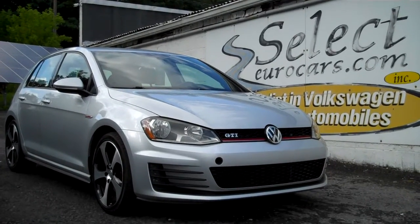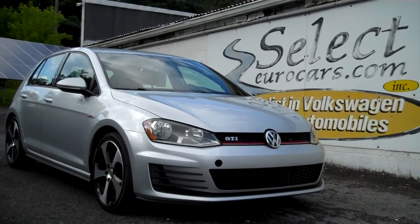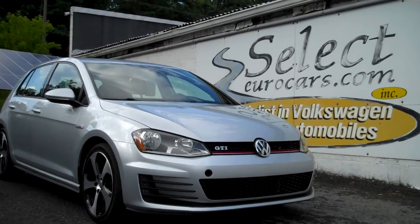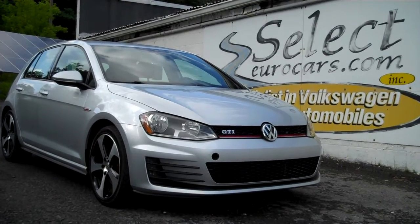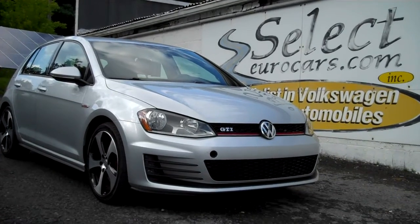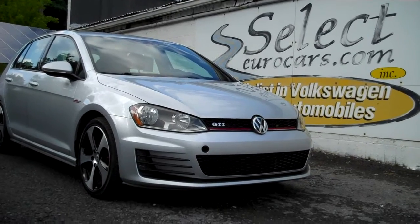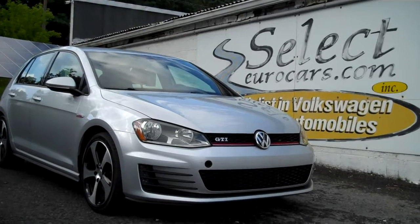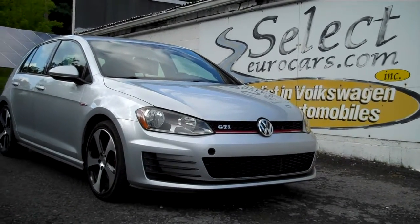We offer extended service contracts — we strongly recommend them — that can protect your GTI for up to five additional years, 75,000 additional miles, near bumper-to-bumper exclusionary coverage. Strongly recommended. For those who need financing with excellent credit, we may beat your favorite bank or credit union rates and terms. Those with serious credit problems may need a third down, maybe more, maybe less — we often get people approved with little or nothing down. All can apply right on our website, selecteurocars.com. We work hard to put things together seven days a week. Thank you.